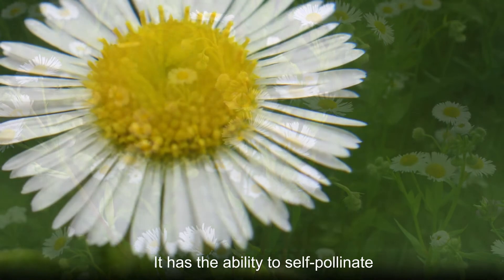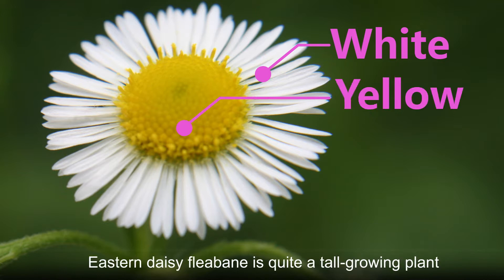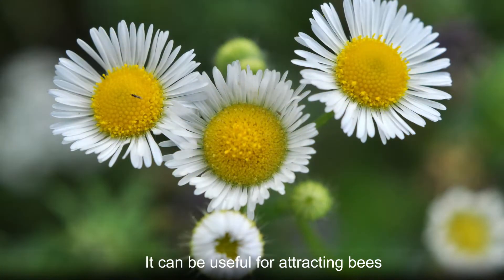It has the ability to self-pollinate and reseed very aggressively wherever it grows. The flowers are white with yellow centers. Eastern daisy fleabane is quite a tall growing plant and can reach a height of five feet.